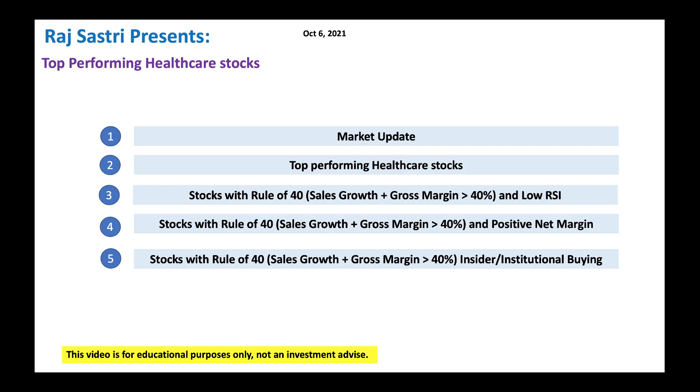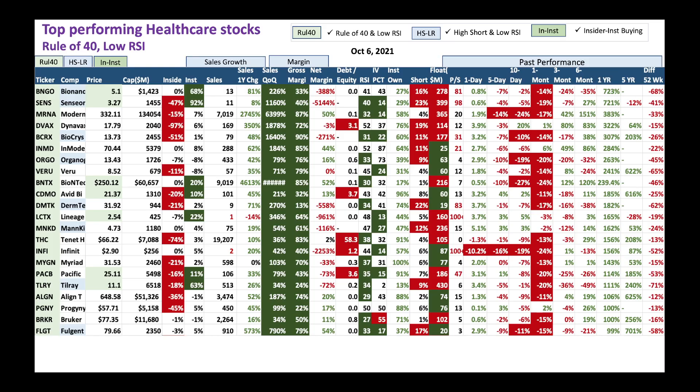From a top-level stock perspective, these are stocks with great sales growth and gross margin that handily beat the rule of 40 - all top performing healthcare stocks. If you look at the one-year performance, BNGO at $5 has done 723%, and we got SENS at a nice 721%. From there, it's descending order. All these stocks have done great in one year.